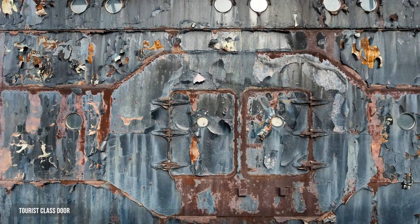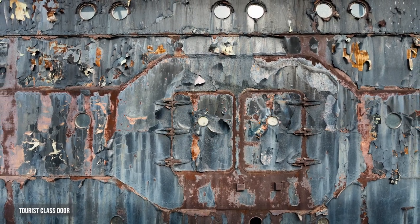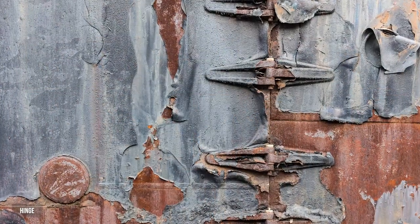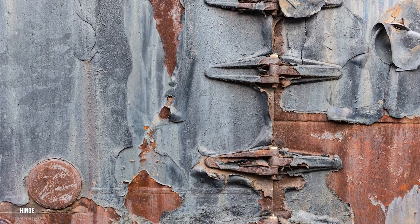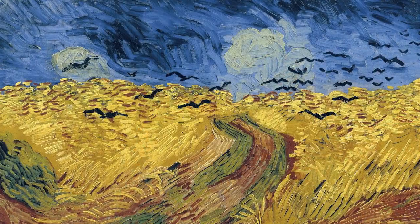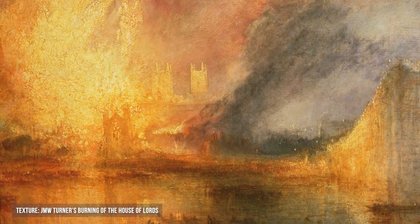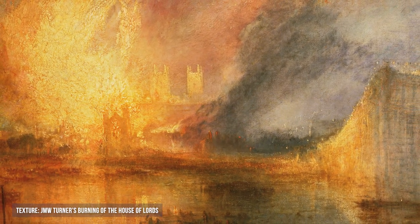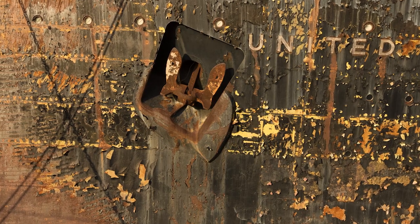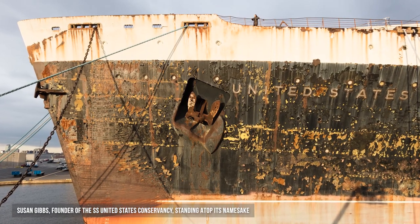One of my other favorite images from the lift is the tourist class door — this gets to my obsession with textural maps, because I'm a wannabe painter. I'm a horrible painter, but photography is a way for me to emulate things I love about painting. I also love the balance of the rust and texture of the side of the ship against this monstrous anchor.